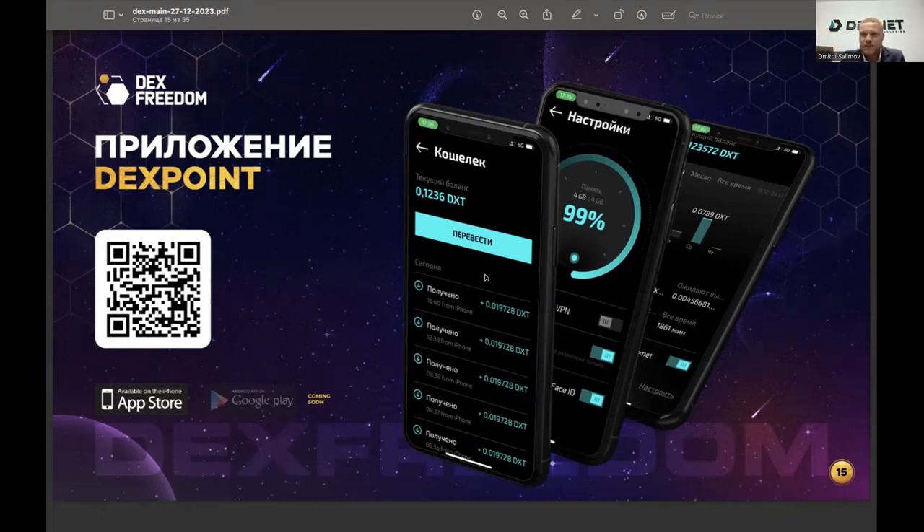The app is currently in beta testing and will likely be running at full capacity at the start of the year. You can already try and test it, receiving further updates and corresponding instructions. You share a piece of your phone's memory and receive tokens in return — tokens are already money because the token is already traded on an exchange.